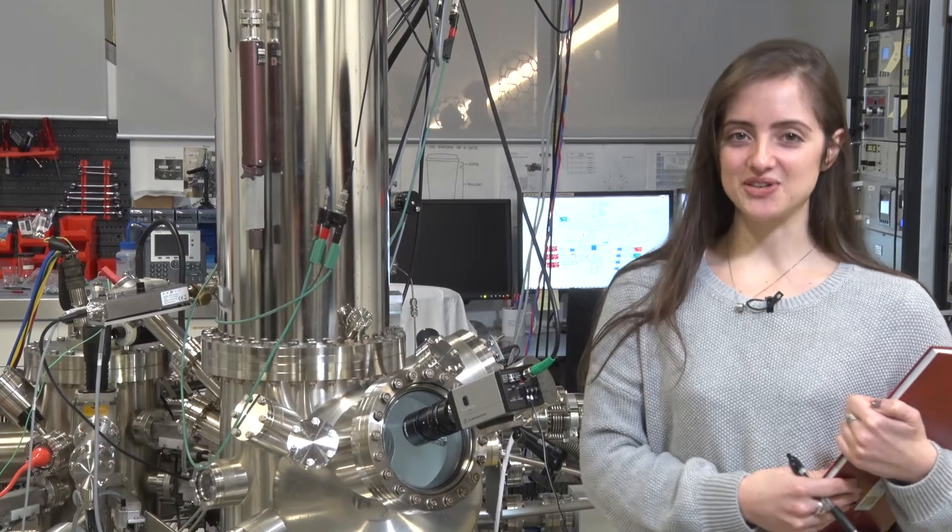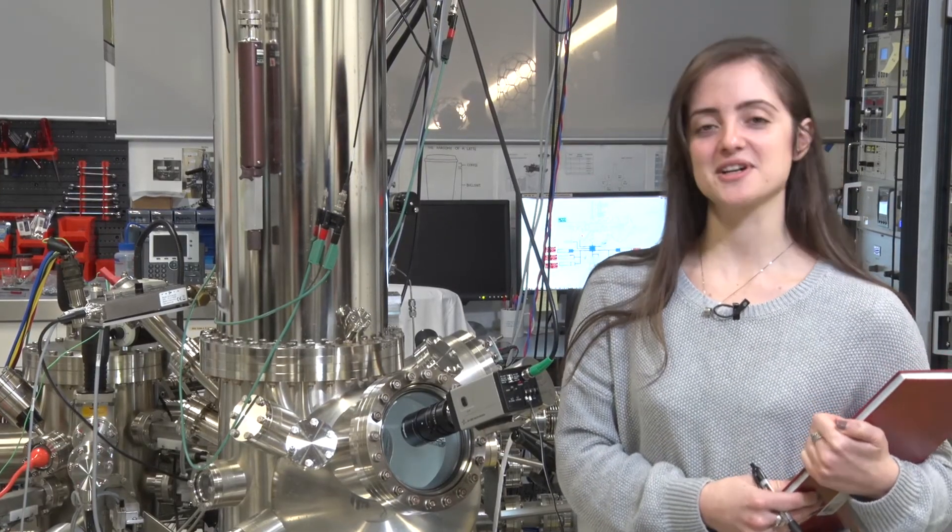I'm Yolanda and I'm a post-doctoral researcher at Fleet, the centre of excellence, and I work at Monash University.